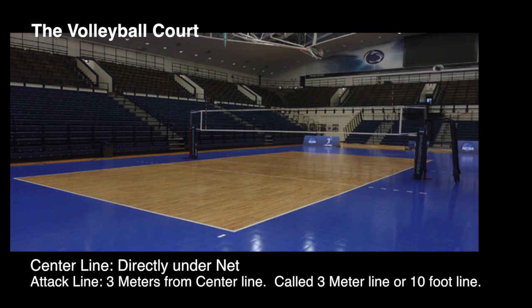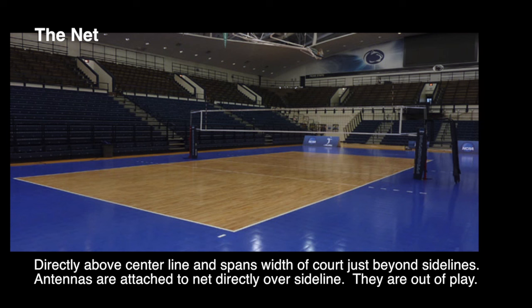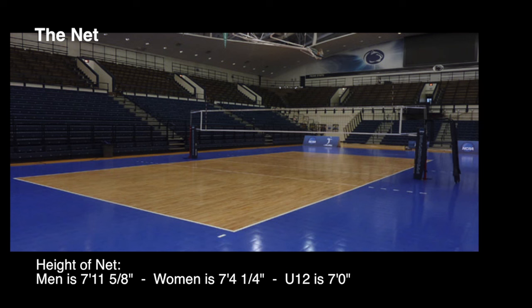There is an attack line that is 3 meters behind the center line on both courts, called the 3-meter line or 10-foot line. The net is above the center line and spans the width of the court, hanging just over each sideline. There are antennas attached to the net directly over each sideline, and they are considered out of play if the ball touches them. The height of the net for men is 7 feet 11 and 5/8 inches.